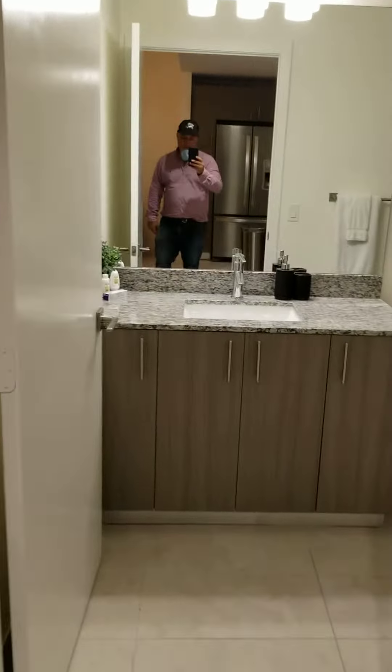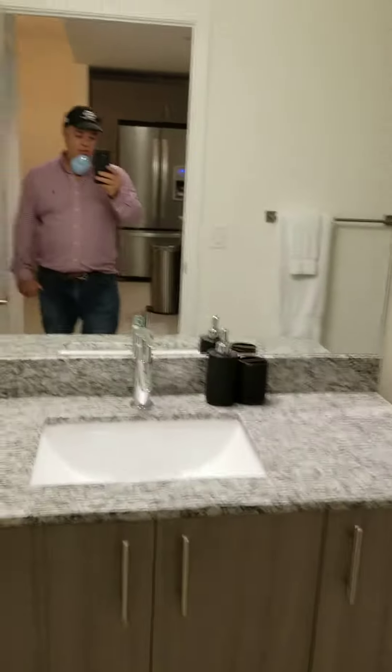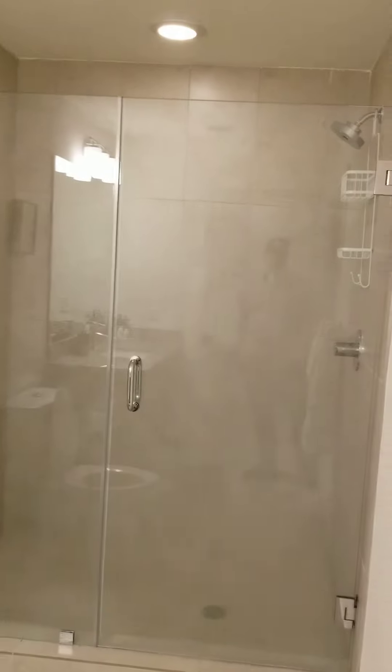Here we're approaching the bathroom. Here we have a washer and dryer. Here's the bathroom and the shower.